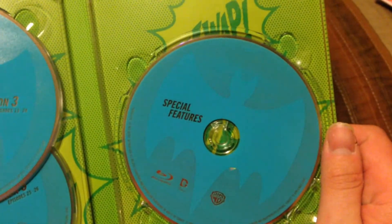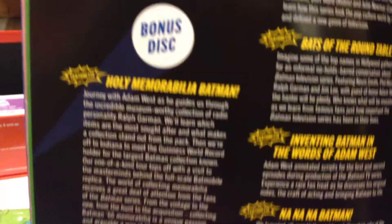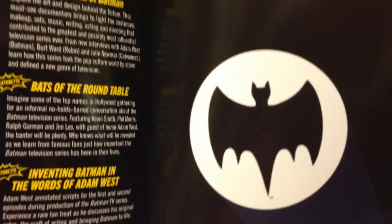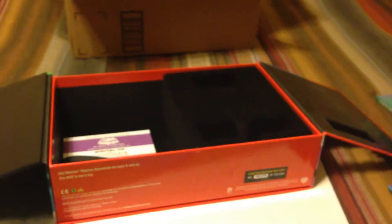And all the special features — there's some great special features here. I'll show them to you in the episode guide. There's all the special features you get: Holy Memorabilia, some great behind-the-scenes footage, all that. And of course there's the bat symbol right there. But that's pretty much it.